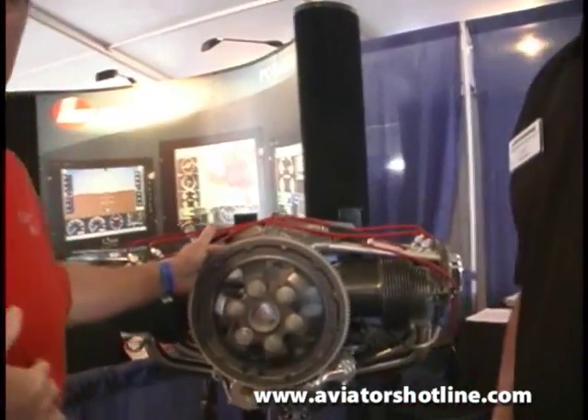Hey everybody, it's Milford again — Flight Time Radio, Aviator's Hotline, here at Sebring 2011. We are in front of some new — I don't want to say new old technology because I think it's more new than old — but it's based on a classic engine. I'm with Jeff Lycoming. You've got your O-235 here in the background, and Jeff's going to tell us a little bit about what makes it new technology.